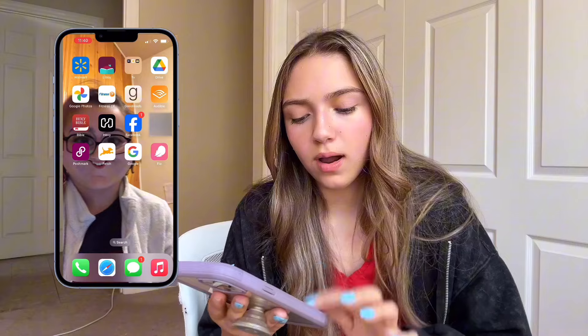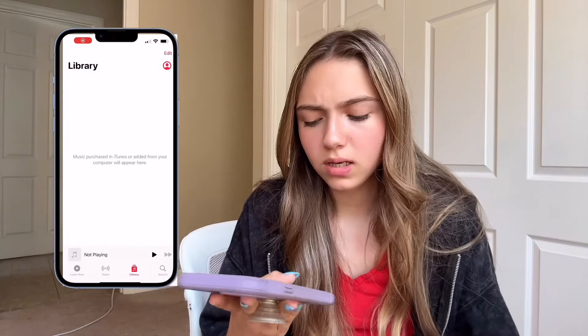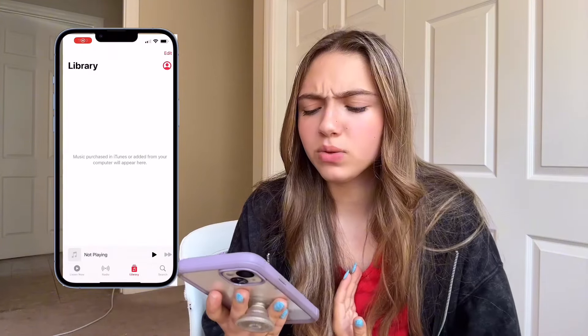Next, we have Flow — if you're a girl, you know, you know. Anyways. Next, we have obviously the bottom four. I'm not even sure why Apple Music is on here because I don't use Apple Music. We have general Messages, Safari, and the Phone app.